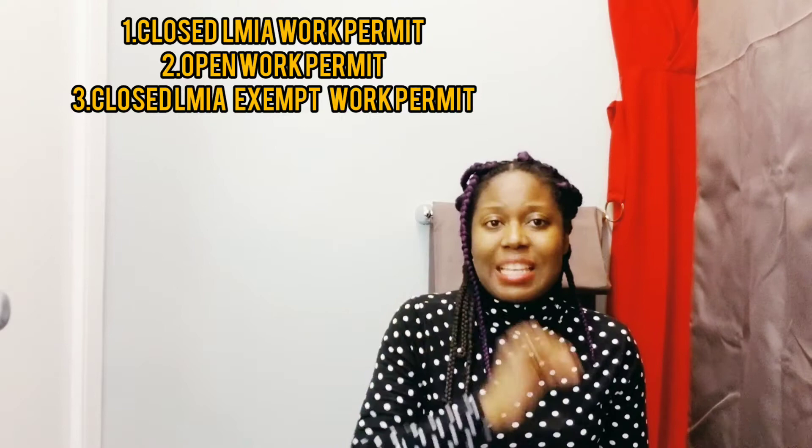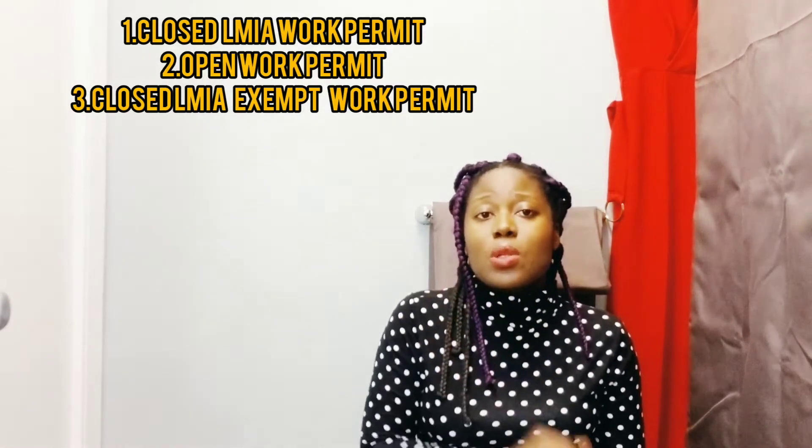There are three types. I'll just briefly list them first and then we'll dive deep into each of them. Number one is the closed work permit — the LMIA closed work permit. Two is the open work permit. And three is the closed LMIA exempt permit. So let's start with the closed LMIA permit.